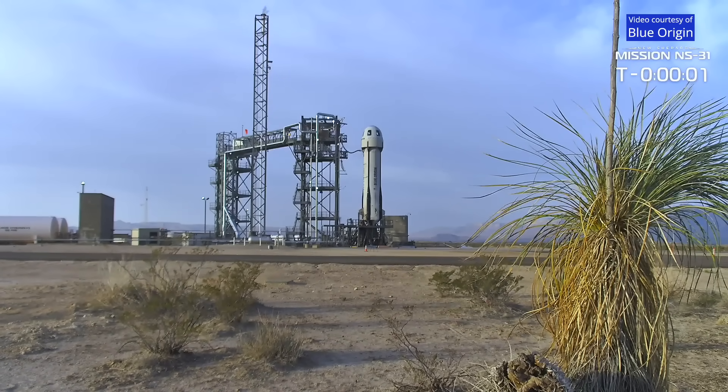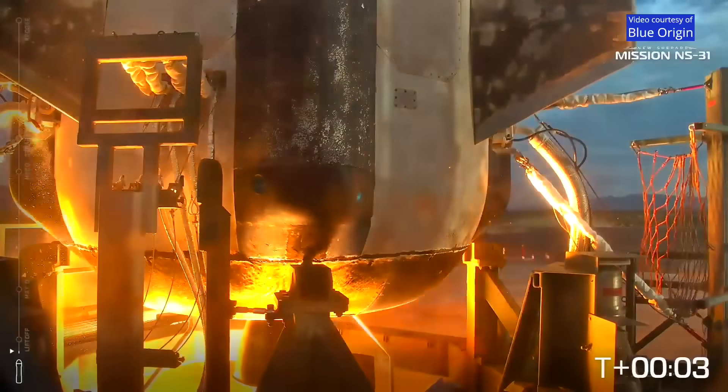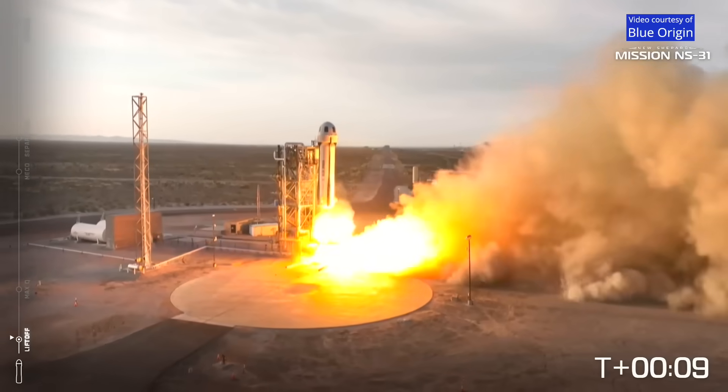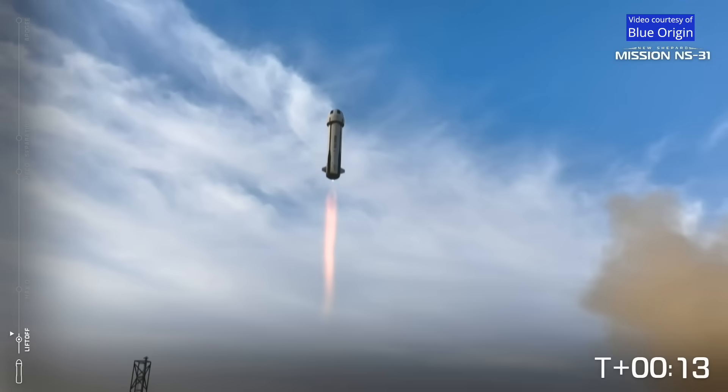Command engine start. Two, one, ignition. Liftoff. New Shepard has cleared the tower.